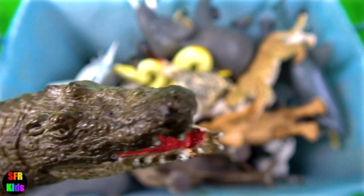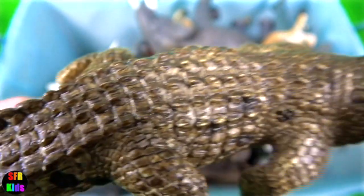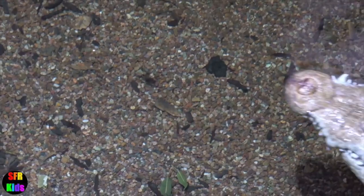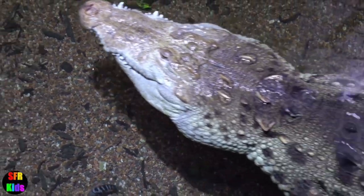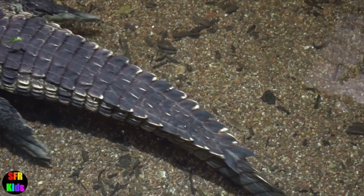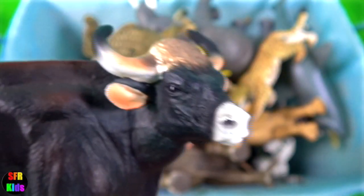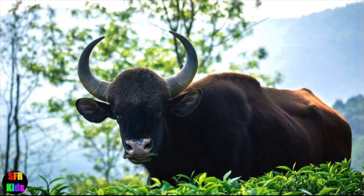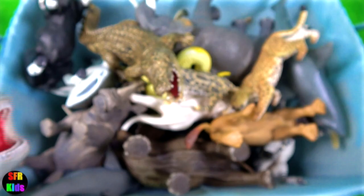The crocodile. They have powerful jaws with many conical teeth and short legs with clawed webbed toes. They share a unique body form that allows their eyes, ears and nostrils to be above the water surface while most of the animal is hidden below. The gaur lives in small herds in the mountain forests of India, Southeast Asia and the Malay Peninsula. It is typically blue-eyed and has curving horns, a high ridge on the fore part of the back and white stockings on the legs.